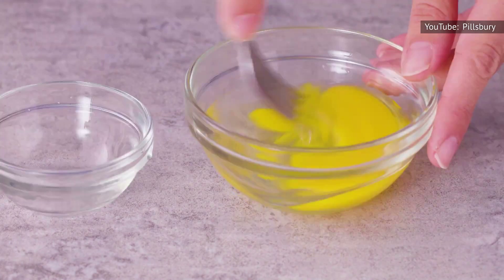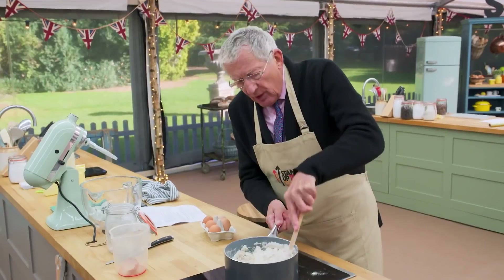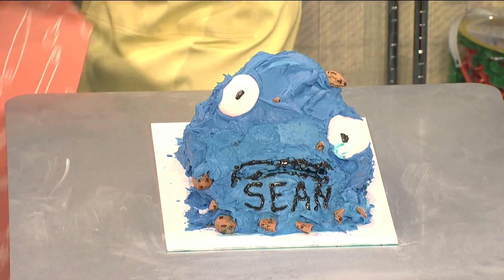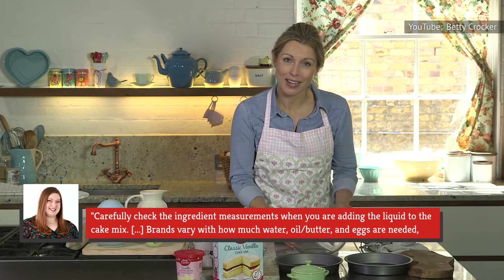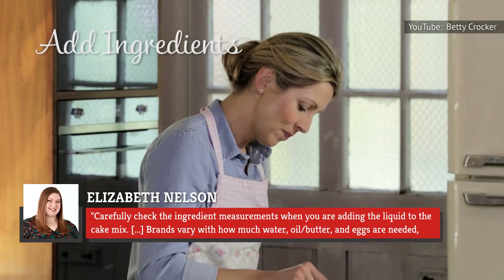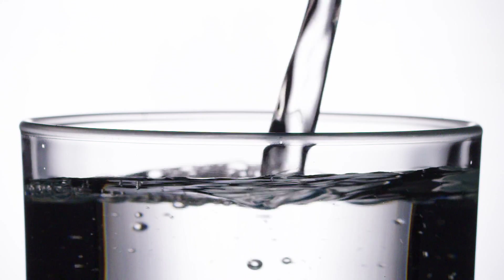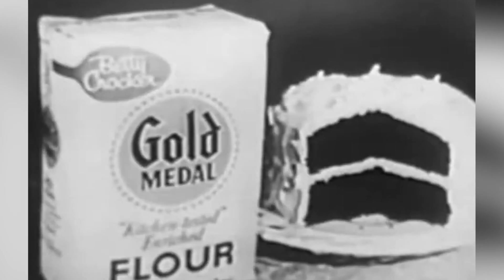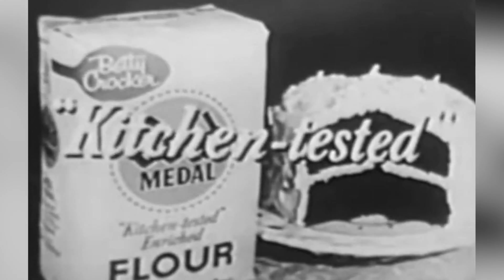Precision is also important when it comes to ingredient quantities. Adding the wrong amounts of ingredients can easily throw off the cake's texture and consistency. Nelson offers this recommendation: carefully check the ingredient measurements when you are adding the liquid to the cake mix. Brands vary with how much water, oil or butter, and eggs are needed, and their instructions can change from time to time. If you add too much water to your batter, don't fret — adding a few tablespoons of all-purpose flour can save your overwatered cake mix batter from disaster.